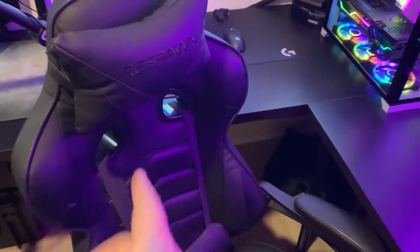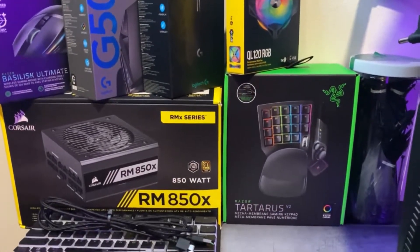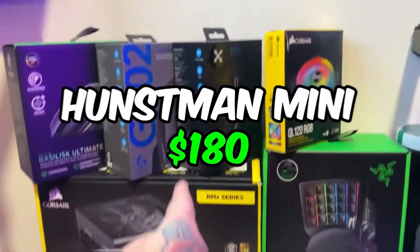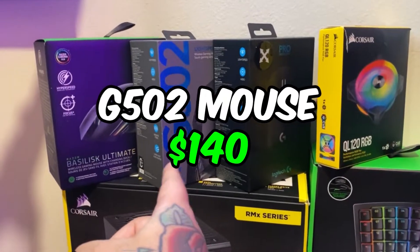While gaming, where you sit is very important. We're coming in with a Respawn Racer gaming chair at $180. Coming in this corner are some of the inputs I use to clap you guys in Fortnite. We got the Razer Guitarist at $200, Huntsman Mini at $180, Logitech Superlight at $180, G502 at $140, and the Razer Ballistic Ultimate at $150.